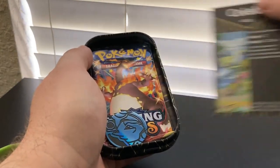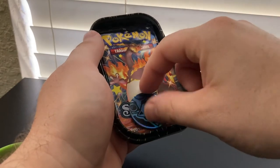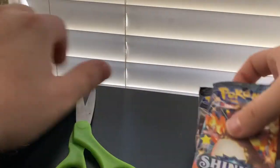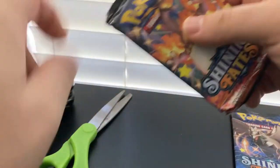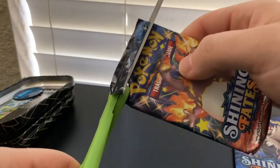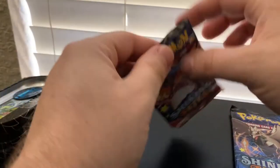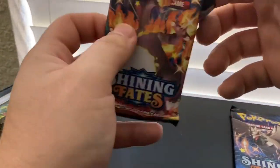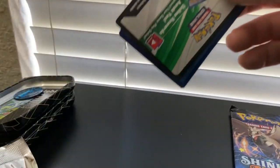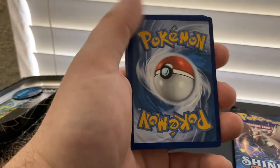Celebi card! Super cool. Another Blastoise coin. Shining Fates, baby. Give me a white code card — give me two Vs in one pack. Got a white code card! Man, I'm about to buy all Shining Fates.